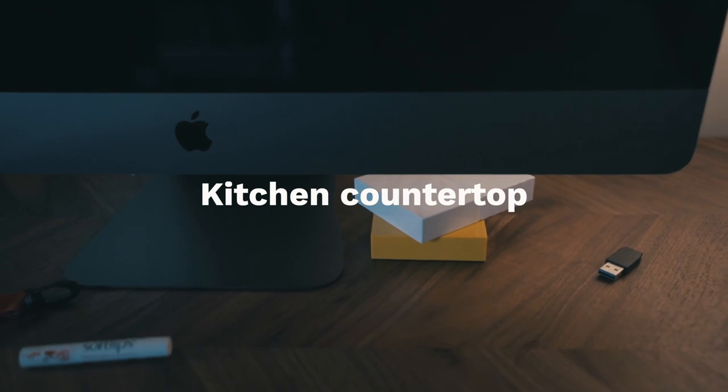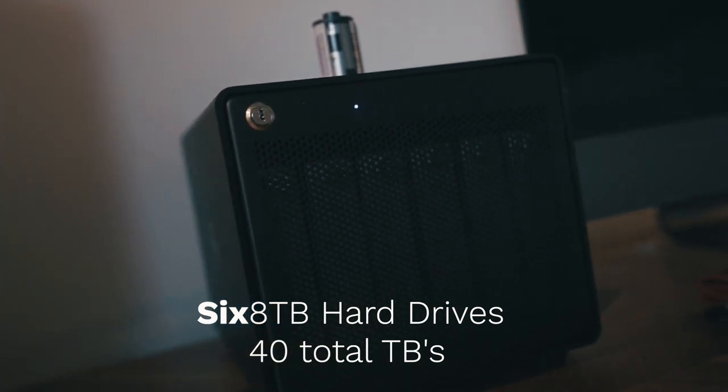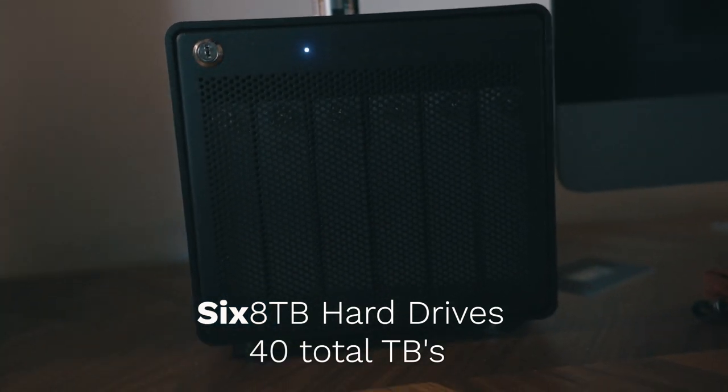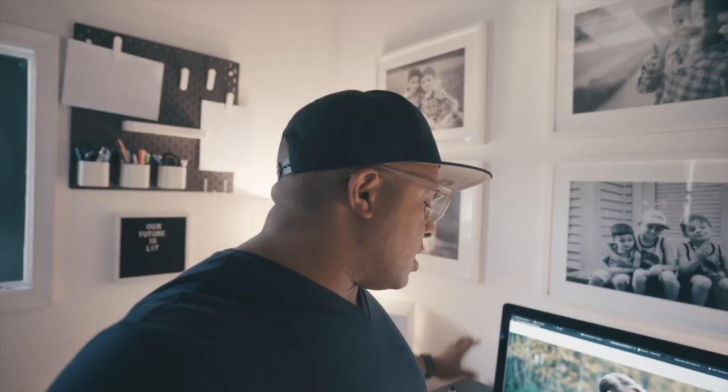Look how awesome this desk is — look at this design. Memory cards everywhere. iMac Pro. This here is the Thunder Bay 6 — I have six eight-terabyte hard drives in here. This is like my archive drive. I have another matching one at home. I couldn't find anything else with six bays, but that little extra storage is amazing.